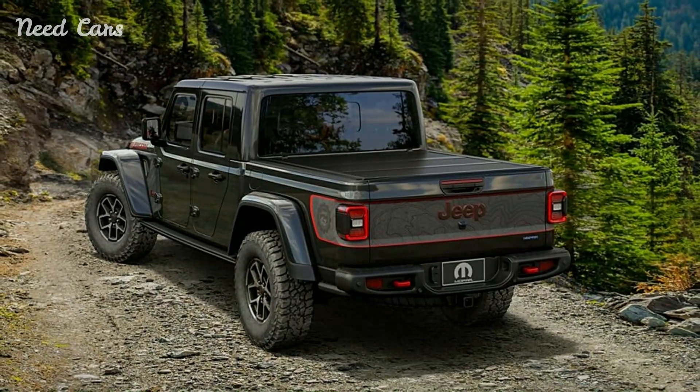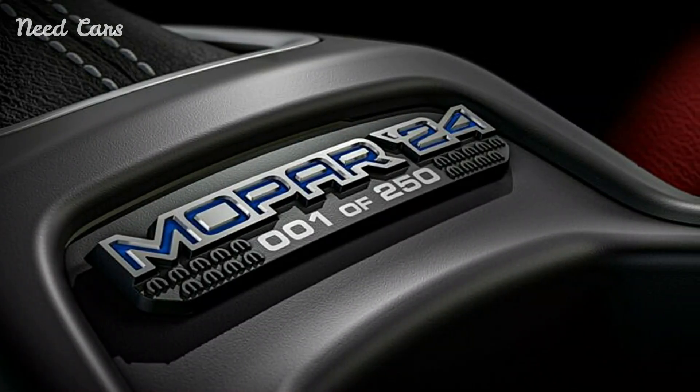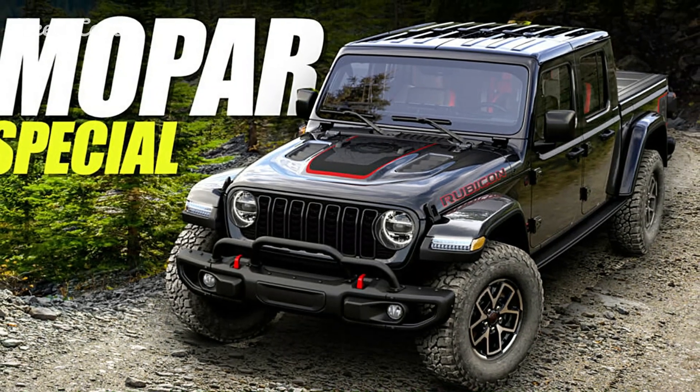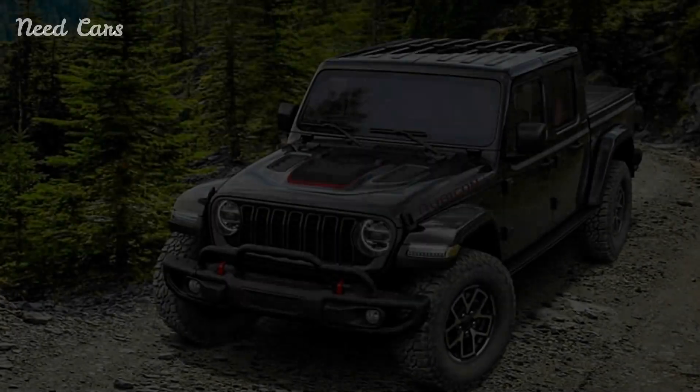The Gladiator Special Edition also comes equipped with the latest technology and convenience features, including a touchscreen infotainment system, smartphone connectivity, and a premium audio system. These amenities ensure that occupants enjoy a connected and enjoyable driving experience, whether on or off the beaten path.